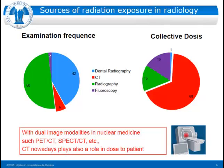Looking more specifically at nuclear medicine, comparing 2004 and 2010: in the former years we had 40% bone scans, almost 30% other nuclear medicine exams, 23% nuclear cardiology, and only 8% PET. Now in 2010 this has completely changed — we are performing much more PET exams, which grew from 8% to 21%. Bone scans have been diminishing, and cardiac scans and other applications have been augmenting.